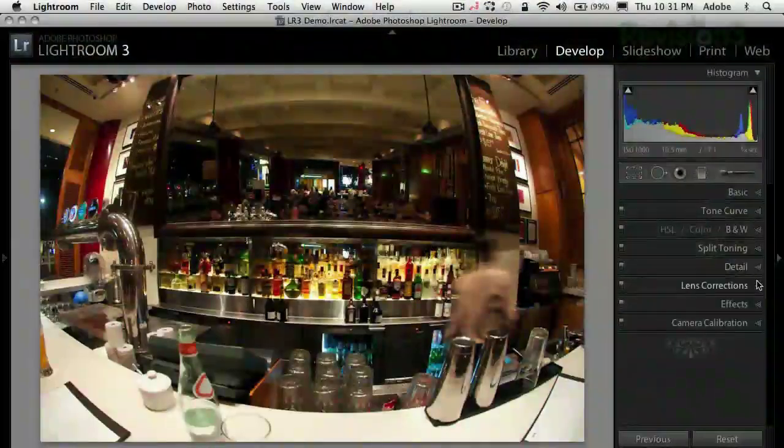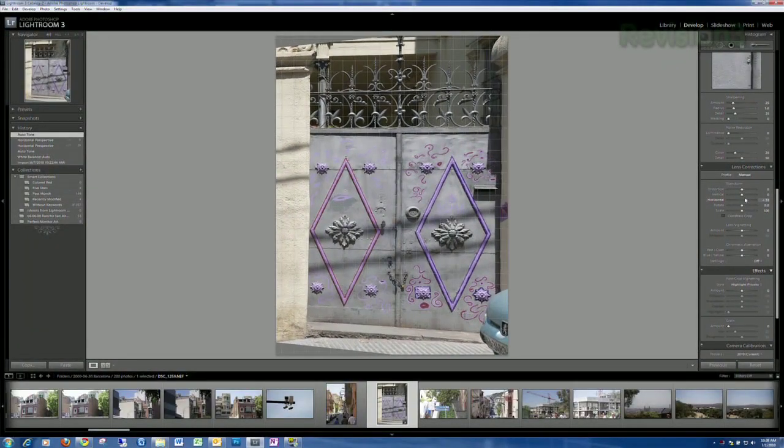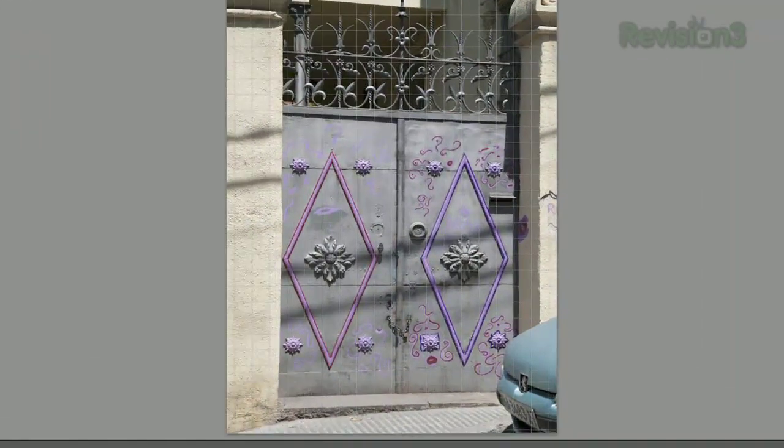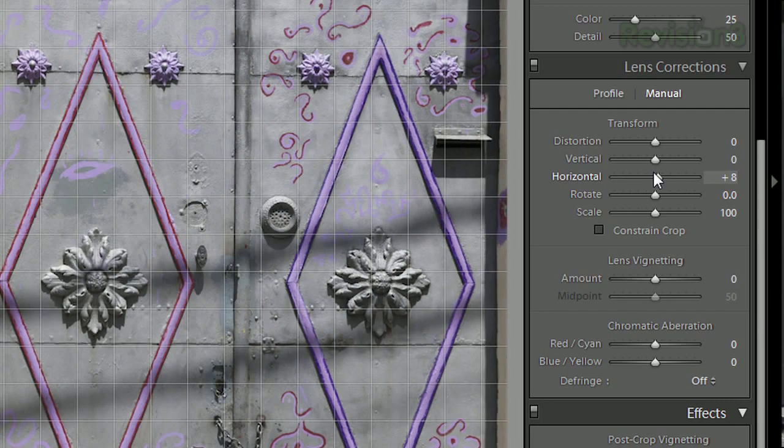They've had lens correction before, with a lot of manual tweaks so you can do transforms. When I was in Europe, I shot pictures of doorways in Venice — I'd be shooting on the fly so they'd be kind of skewed. You can go in and straighten it out, make it look perpendicular. You don't have to be particularly meticulous about your shot — you can fix it in post to a certain extent. If you're standing 30 degrees off it'll distort, but a few degrees of correction looks really good. It's basically reworking the whole perspective of the image.